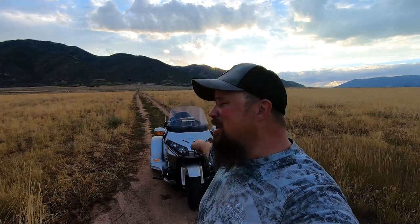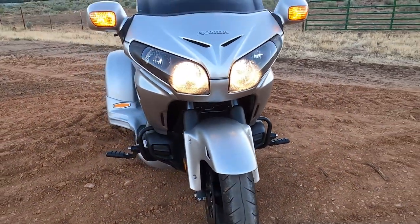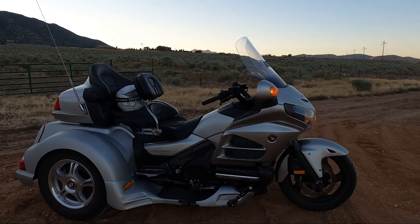Hey, Matt here and welcome to Mob Street. Today I'm out here with my 2019 — well, that's not my TW. That is a 2016 Honda Goldwing trike. Look at that thing. Now you might be wondering what on earth is that TW guy doing with a Honda Goldwing?